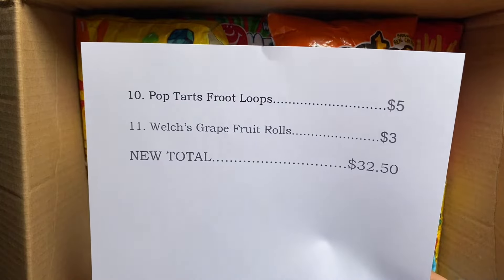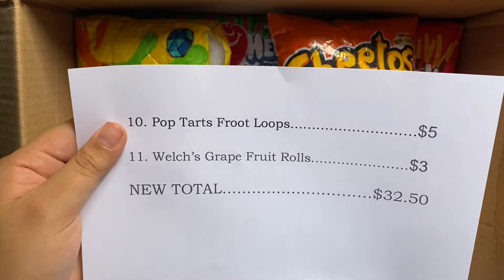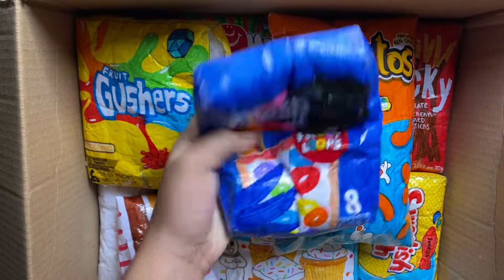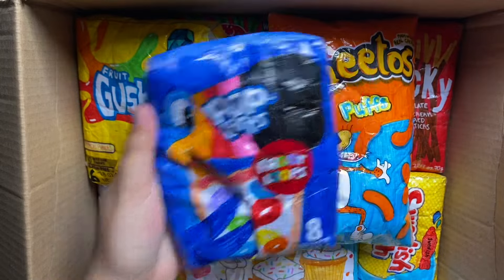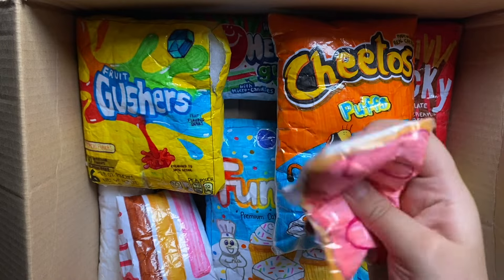Oh my god guys, she just texted me she wanted two more squishies in the package. So she also wanted these Pop-Tart Fruit Loops, which I have, but they're just really squishy and I like them. So I'm going to be giving her this pink ripped Pop-Tart instead and I'm sure she won't notice.